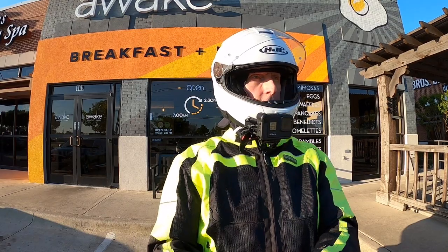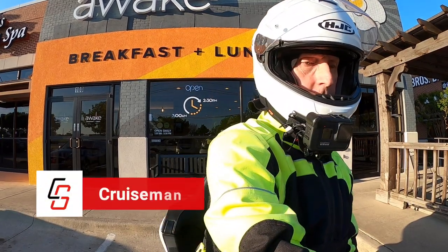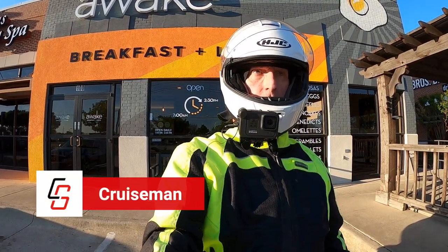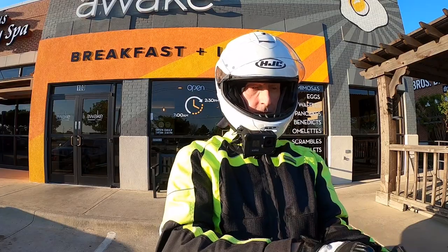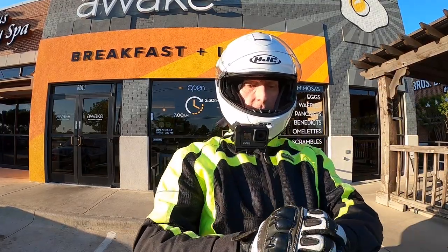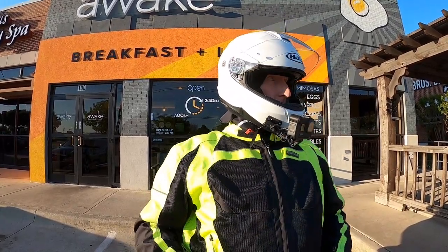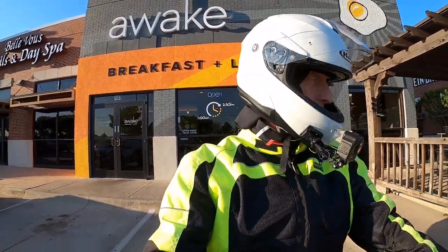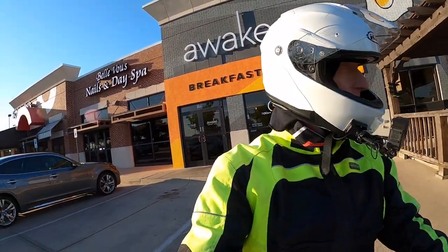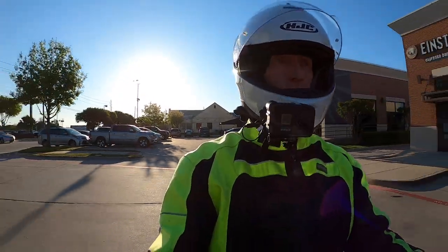Good morning YouTube occupiers. This is Cruise Man and I am just getting ready to head home. I met my friend Don for breakfast this morning and he had to run out in a hurry because he had an appointment he forgot about. It's a little bit late for me today — it's almost 8 o'clock in the morning. I overslept, slept in until about 6:30, and then we just came up here and had a little breakfast.